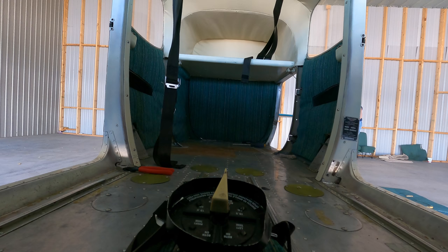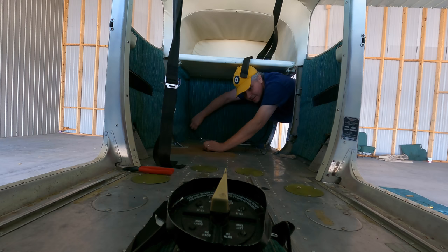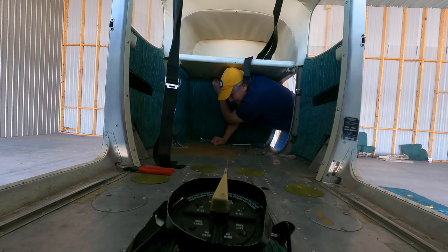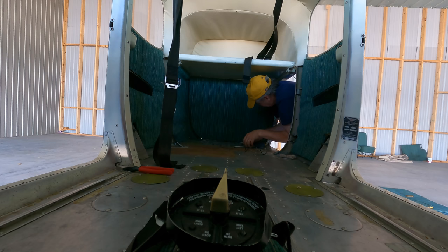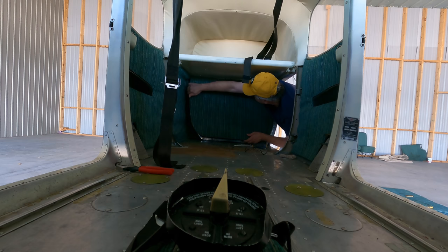Even though I'm taking all of this stuff out and will eventually probably toss it, I need to weigh everything that comes out of this aircraft that isn't going back in. That's something we need for the weight and balance — although I think before I fly this plane we're actually going to put it on scales and do a full proper weight and balance anyway. For now I'll keep all this stuff aside, weigh the individual pieces, and keep records.